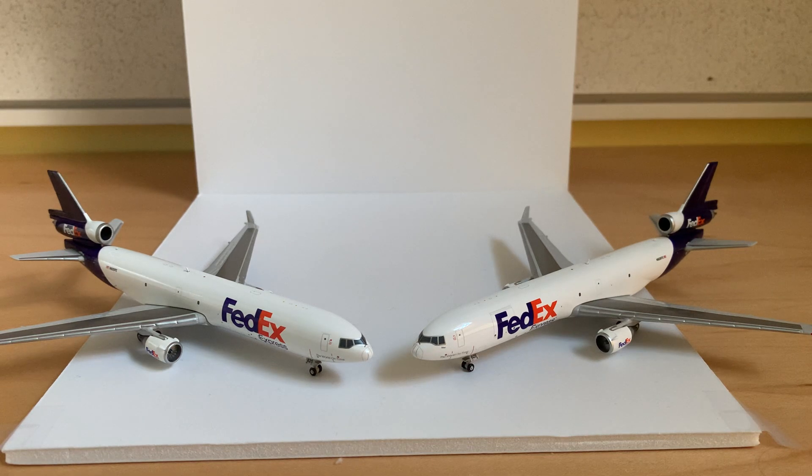Hey everyone, welcome back. This is Aviation 5 here with another video. Today we'll be doing a sort of double review of the Gemini Jets FedEx MD-11 in 1:400 scale. I got two of these models for my Seattle airport because these are the main aircraft that FedEx flies to Seattle. There's always a couple at the airport on flight radar, so I did get two of these to fill up the cargo gates there. But for this video, I'll just be reviewing one of them since they are the same.